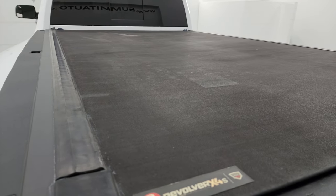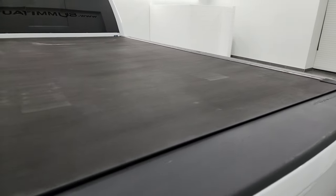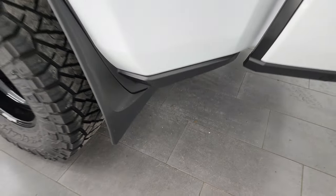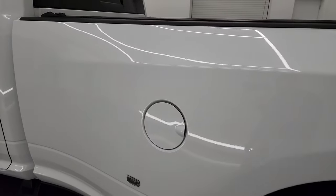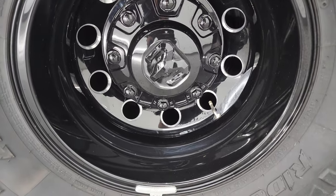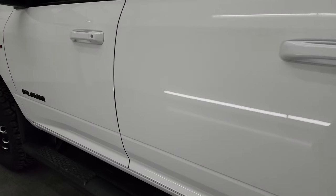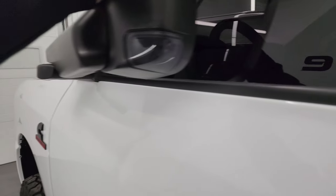You get a Revolver X4S rolling tonneau cover — no rips or tears on there. As you go down the driver's side, just as clean as that passenger side. I do like that they put the mud flaps on this truck, which keeps your lower rockers looking really good, especially with the bigger tires on here. Box side looks really good — no dents or dings. It does have the heated fold-up tow mirrors with built-in directional signals; they fold up and also fold in.